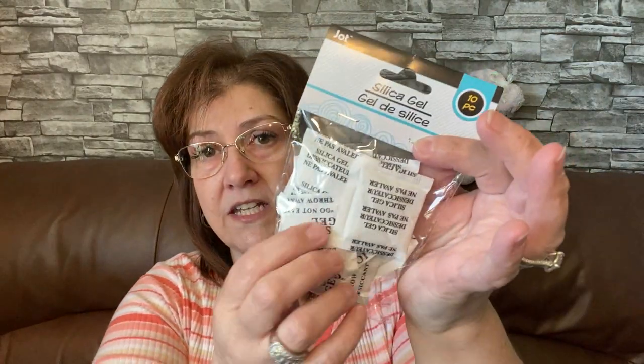I also found this - silica gel little pouches to keep things dry. This is going in my prepper pantry. I save a lot of these but my husband will come behind me and throw them out, so these are going to sit in my little prepper pantry. There are 10 little bags in there - that's a good thing to have.